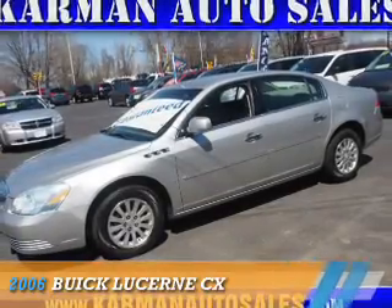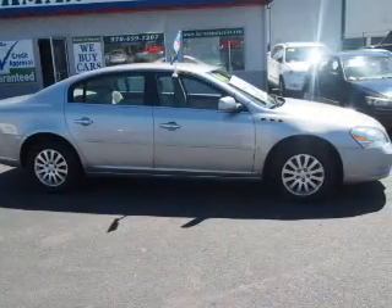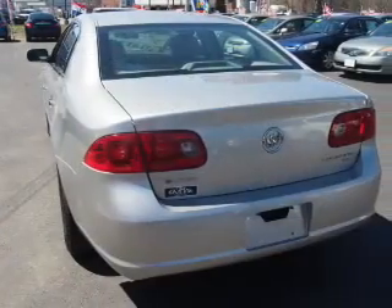Presenting the 2006 Buick Lucerne. It's powered by front-wheel drive, a 3.8 liter, 6-cylinder engine, and an automatic transmission.